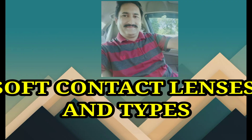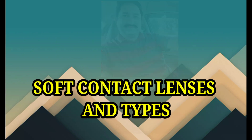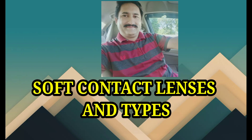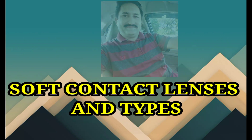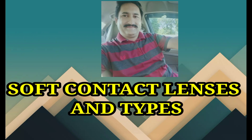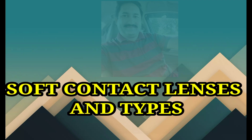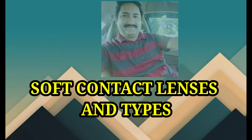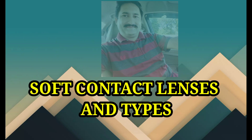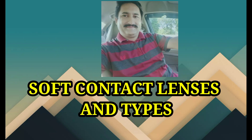Number one: the types of contact lenses. Number one type is daily wear contact lenses. Daily wear soft lenses are removed and cleaned at night and reinserted in the morning. They provide sharp vision but don't correct astigmatism as well as hard lenses do. They take less time to get used to than hard lenses, but they are less durable.